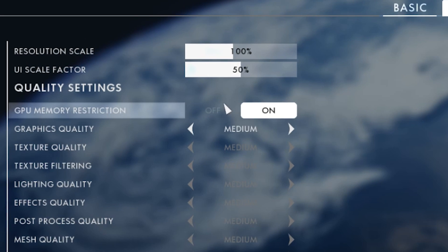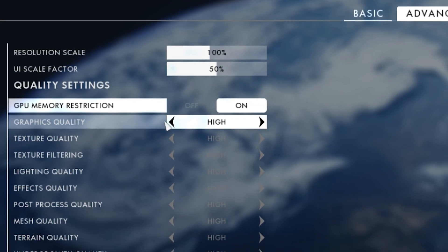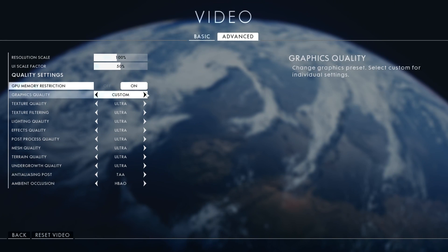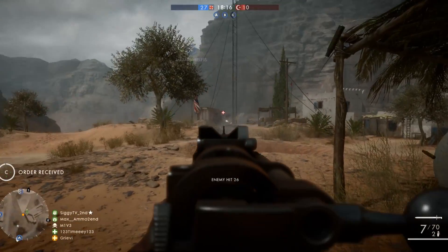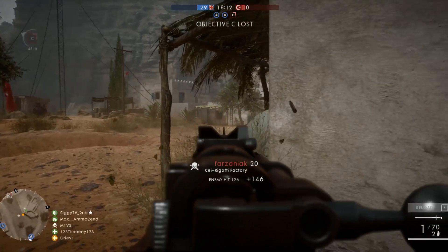It seems like the game has trouble with overclocked processors, or at least something related to that. So that might help. For reference, I use an Intel i7-4770K processor and a GeForce GTX 770 graphics card.